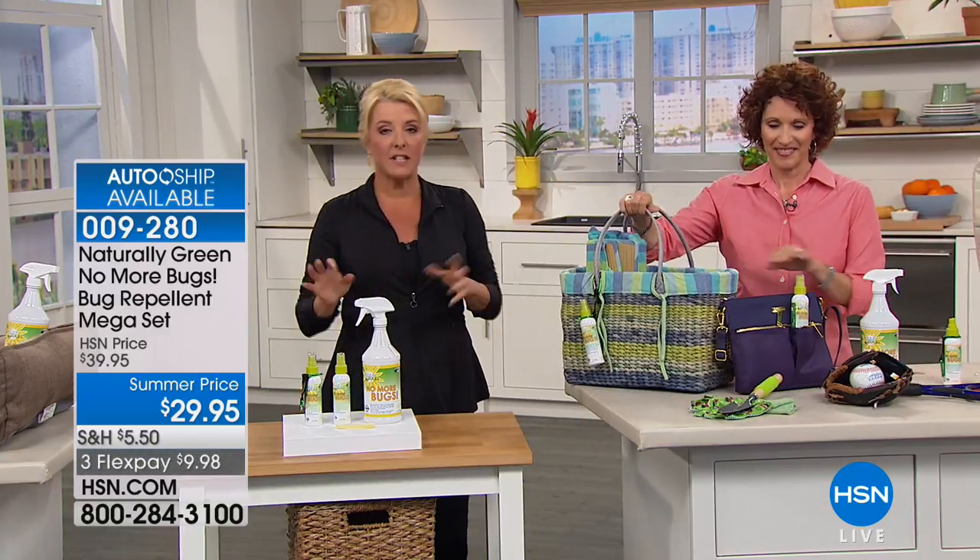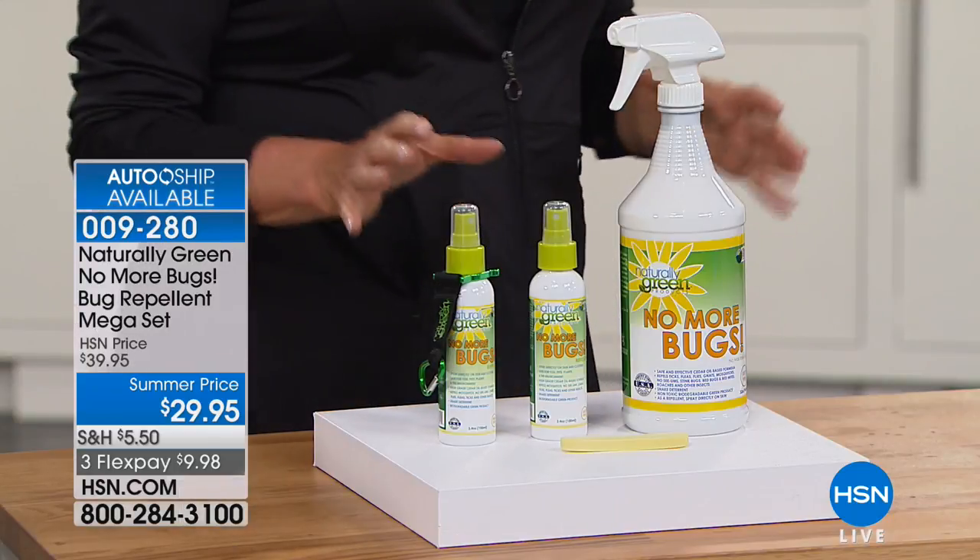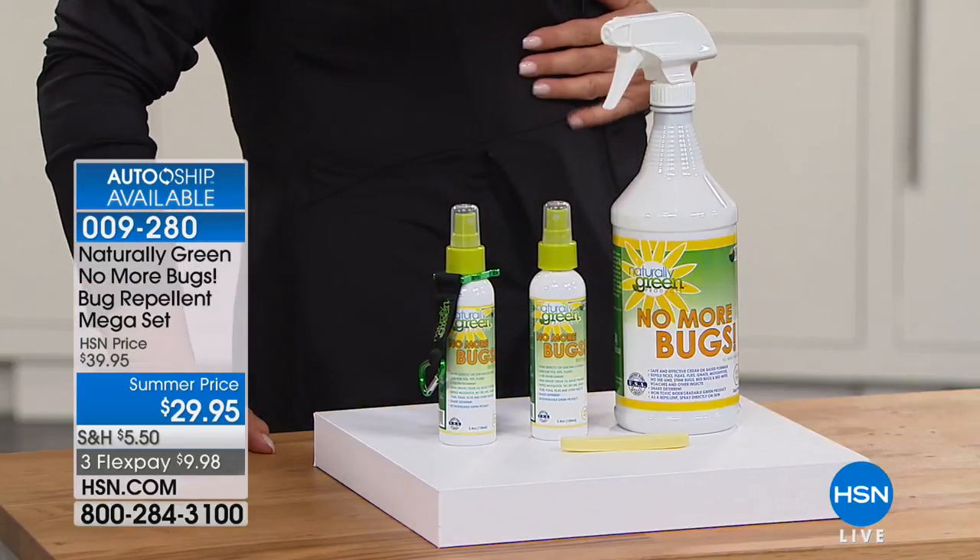We have a tough time keeping this in stock this time of year because everyone wants to stock up. It's a big bottle and will last a long time. If you don't want to be without it, you can get an auto-ship at tonight's price for as long as you want. You customize the schedule — slow it down, speed it up, cancel anytime. Once on auto-ship, we can't raise the price on you.